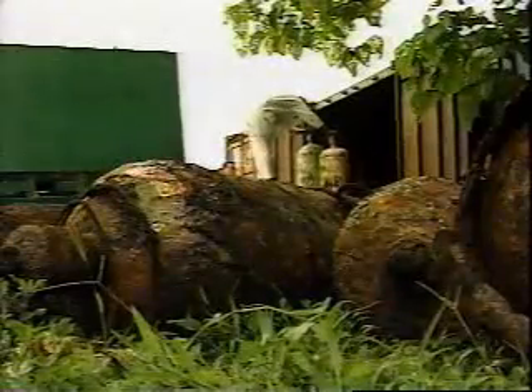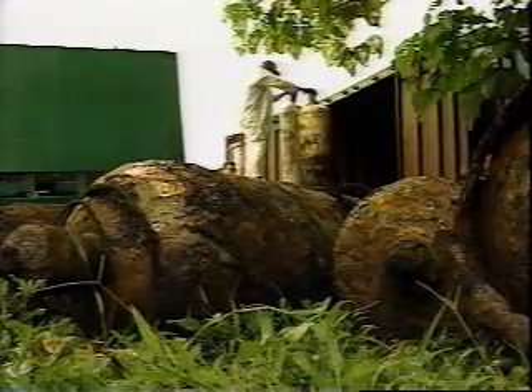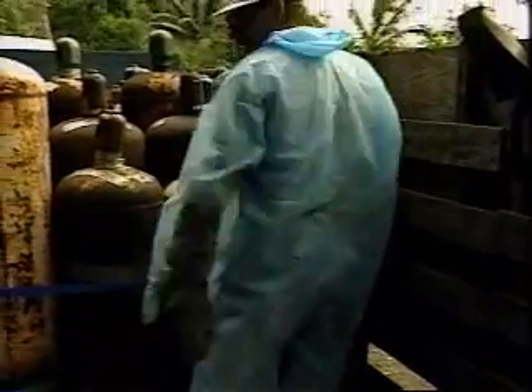The close proximity of homes made it necessary to transport the cylinders to a remote location for processing. During the afternoon, the cylinders were staged and carefully loaded onto a truck.